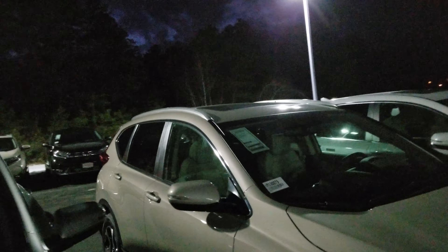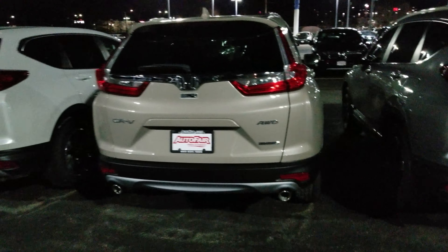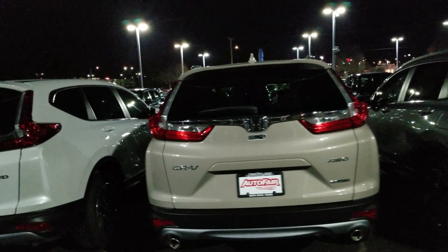I don't know if you can see those — a little dark out here. It's got the roof rails, all of Honda's safety sensing. It does have the chrome trim around the side. And in the back here, you have the dual exhaust with a Touring logo.